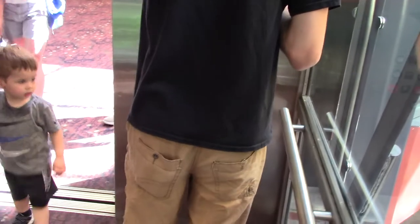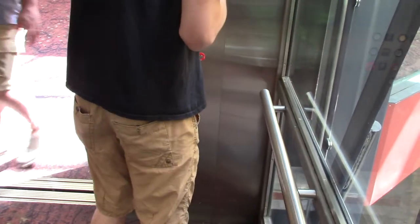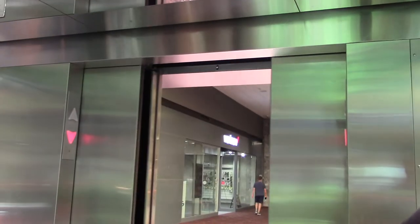Come on in. Okay, watch — we're going to go down.